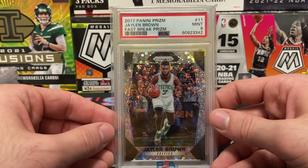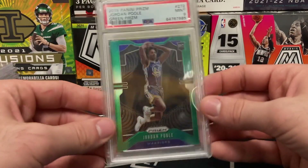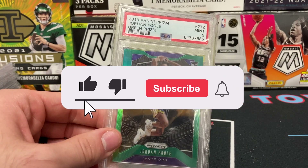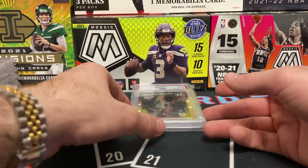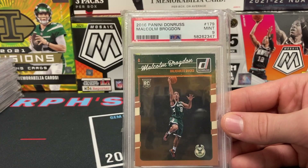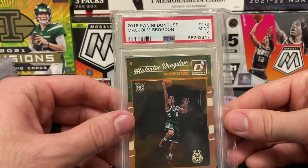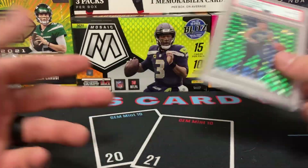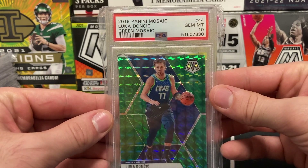Jaylen Brown Fast Break Prism PSA 9 from 2017 Prizm green. Jordan Poole PSA 9 — I had this card, traded it, it went around a few different people, and then it found its way back home to me. 2016 Panini Donruss Malcolm Brogdon — I finally got my hands on a Malcolm Brogdon rookie. People are high on the Celtics this year and on Brogdon. Here's a Luka Doncic green Mosaic PSA 10.